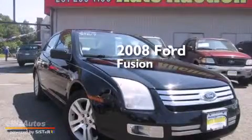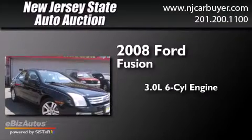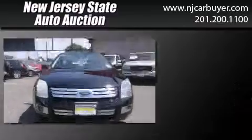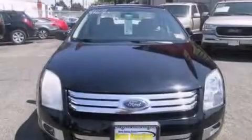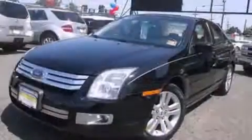This is a 2008 Ford Fusion. It has a 3.0-liter six-cylinder engine and a six-speed automatic transmission. Features include air conditioning with automatic climate control, cruise control, full-power accessories, and a CD player.